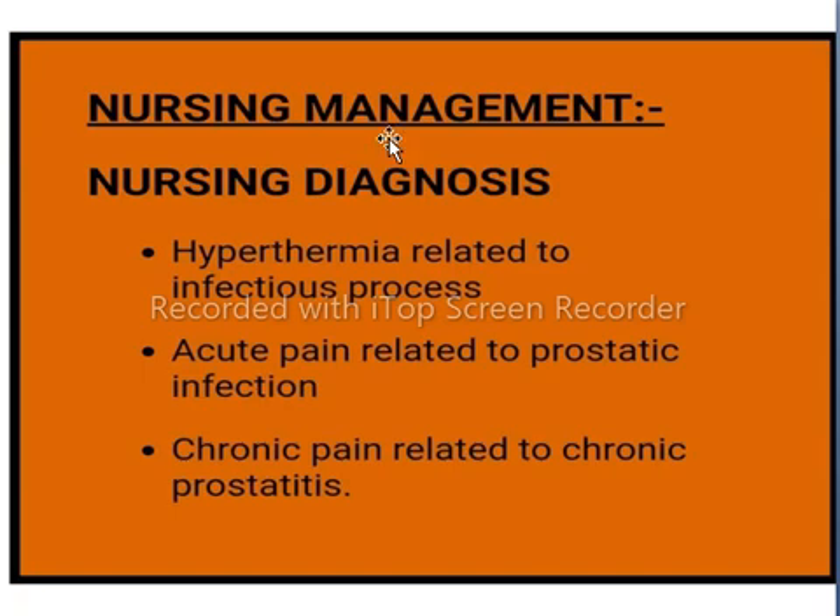Nursing management includes hyperthermia related to the infectious process, acute pain related to prostatic infection, and chronic pain related to chronic prostatitis.